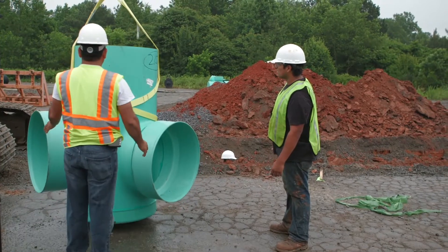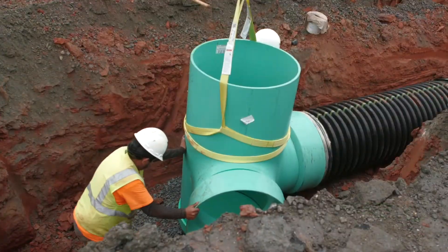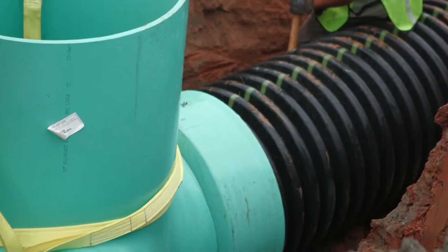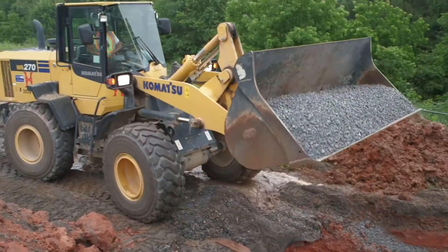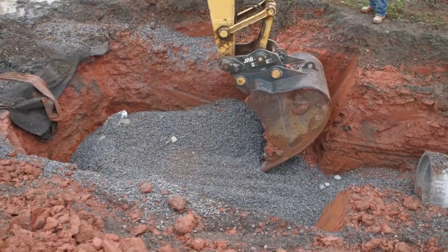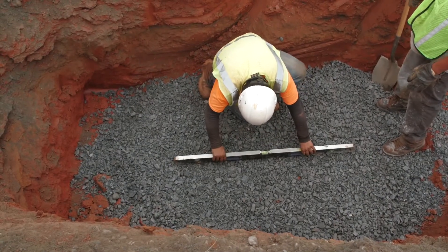Nyloplast drainage structures are easy to install, with less equipment and labor personnel. They also provide enhanced performance compared to traditional precast concrete structures. Once the trench is cleared, bedding is prepared, taking care that the surface is level. Installation may begin for both structures.